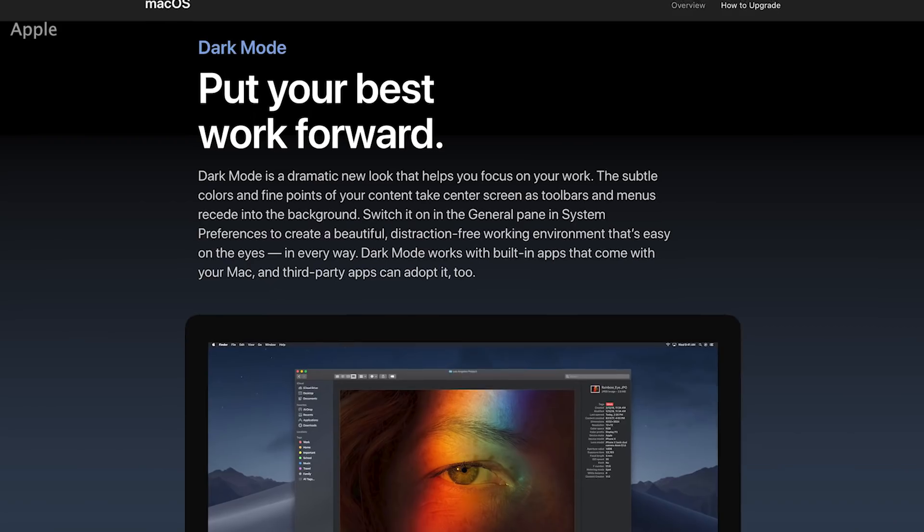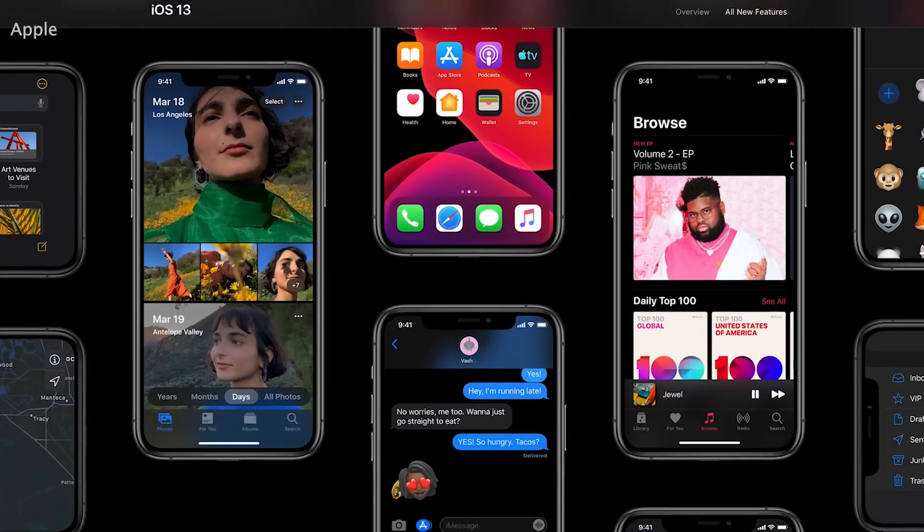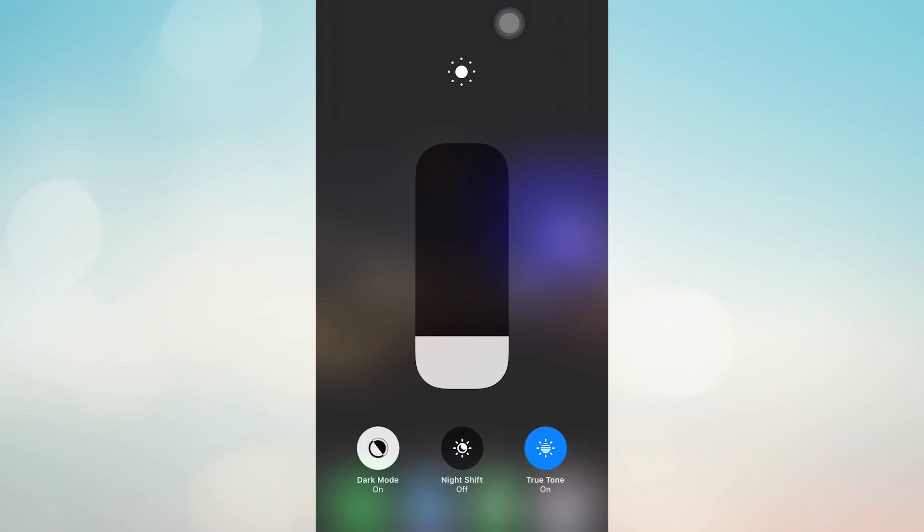Dark Mode is a feature that we've already seen incorporated into the Mac, and some apps like Twitter also have it. But now the iPhone offers it system-wide. Dark Mode reduces strain on your eyes and saves your battery. To turn it on, swipe into the control center and tap the Dark Mode button. You'll also be able to schedule it to turn on at night or other set hours.